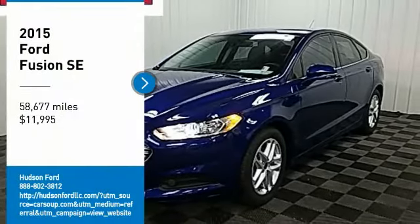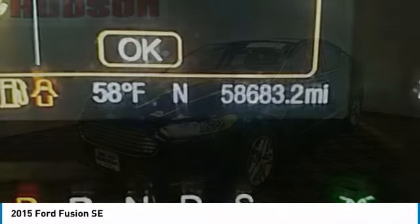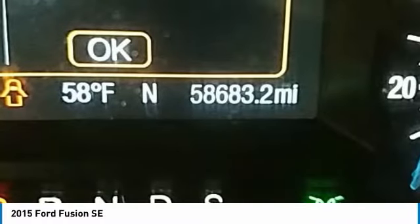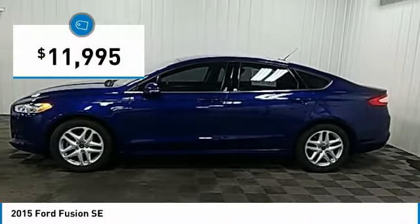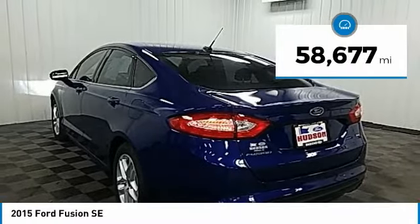Looking for the right vehicle? Check out the 2015 Fusion. You can have both impressive power and great economy in a Fusion, and it is priced below $15,000. This vehicle has less than 60,000 miles.